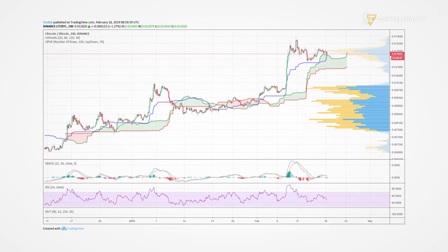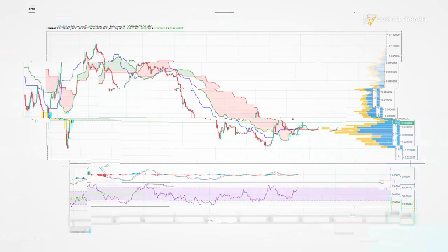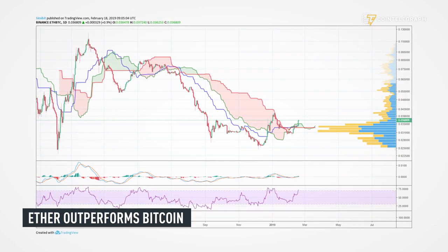Moving over to altcoins, we see Litecoin in a healthy consolidation after its hefty up move one and a half weeks ago. The new leader it seems is Ether, outperforming Bitcoin about 10% over the last days. We turned bullish on the Ether-Bitcoin cross both on the 4-hour and the daily chart.